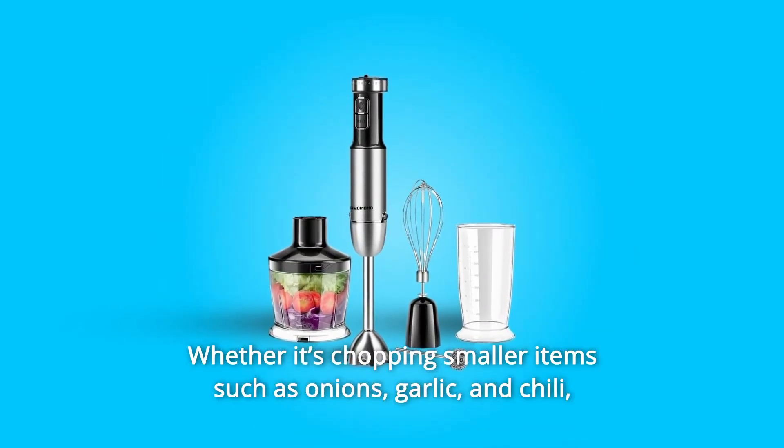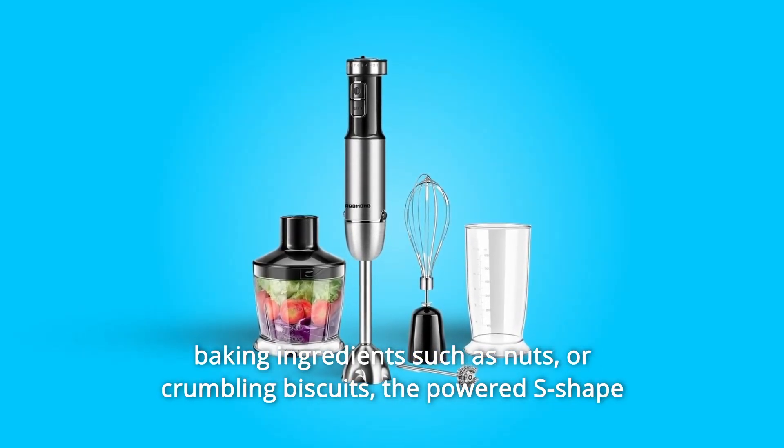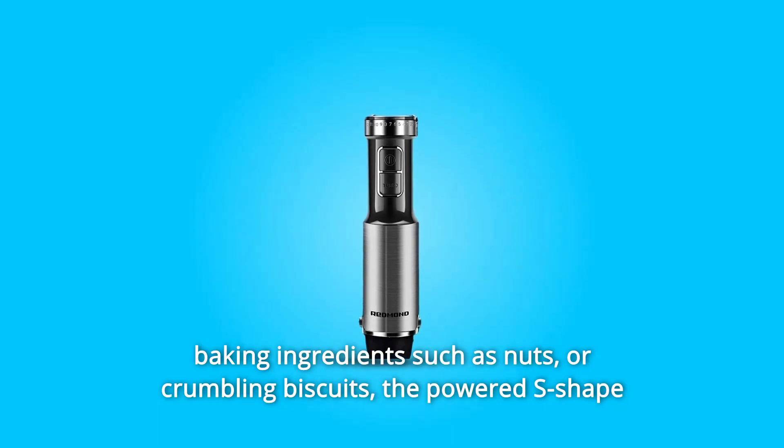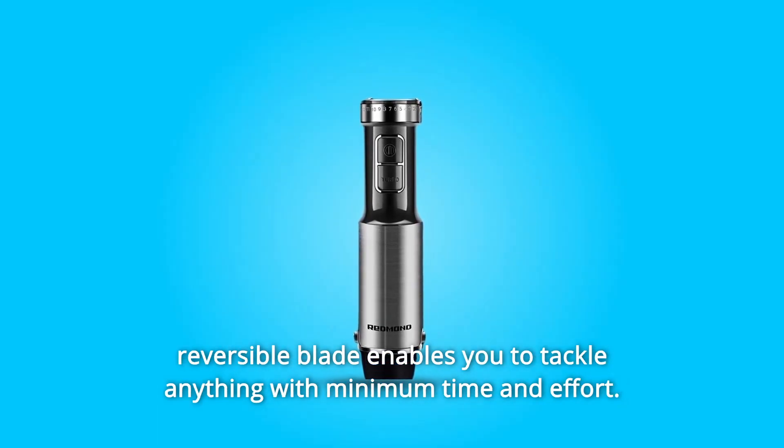Number 2: Whether it's chopping smaller items such as onions, garlic, and chili, baking ingredients such as nuts, or crumbling biscuits, the powered S-shape reversible blade enables you to tackle anything with minimum time and effort.